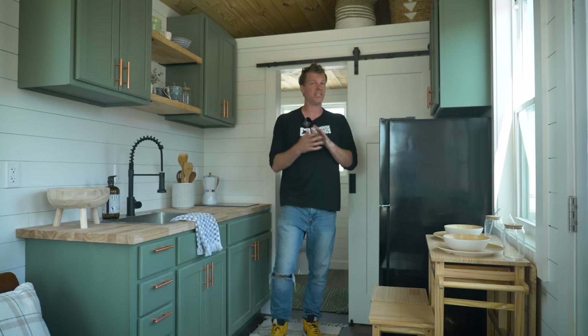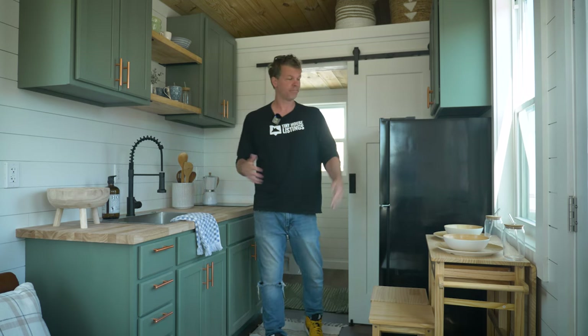The GFI outlets allow you to run your appliances and are also required by code. All of our tiny homes are fully certified, which allows you to finance your tiny home if you're not a cash buyer, and also because most tiny house communities and RV parks — and even municipalities if you want to buy your own land — require the tiny house to be certified.